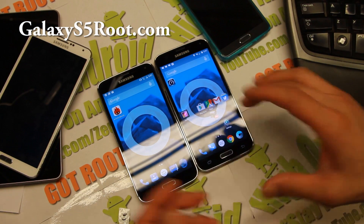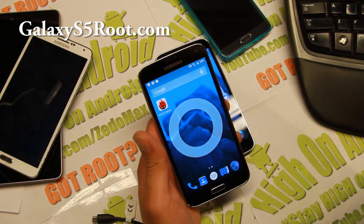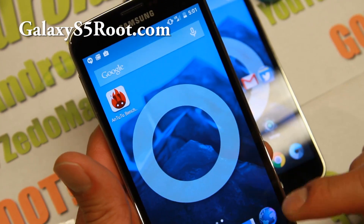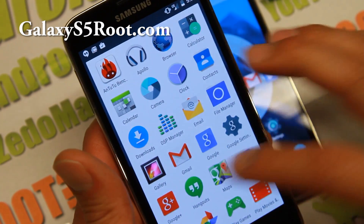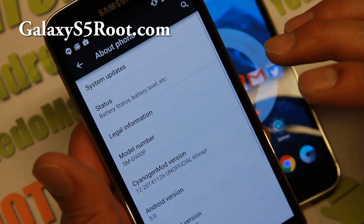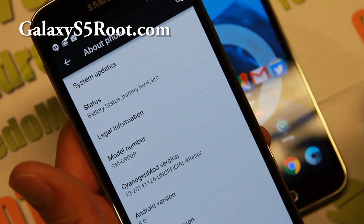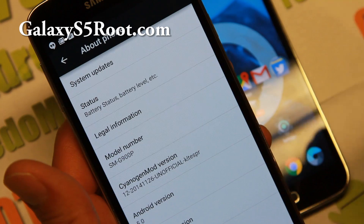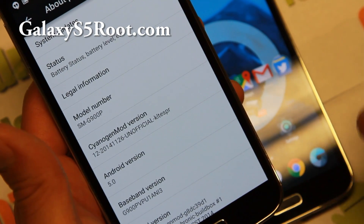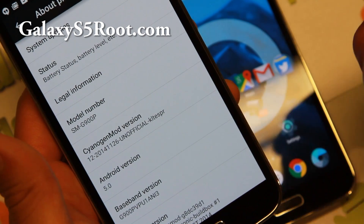I've got my Sprint S5 and the T-Mobile S5 — let me go ahead and show you with the Sprint version here. The data works out of the box flawless; as you can see I've got 4G LTE and you'll be running on the latest Android 5.0. This is the best Lollipop 5.0 custom ROM I've tested on a non-Nexus device. The S4 is kind of beta, S3 is still beta, Note 2 is still beta — S5 is just solid.